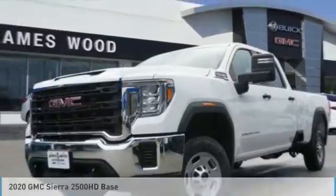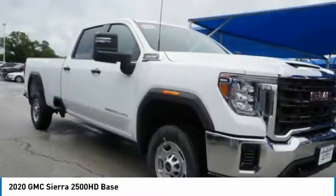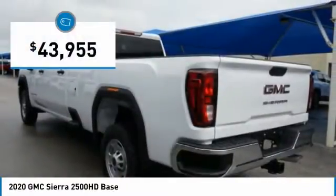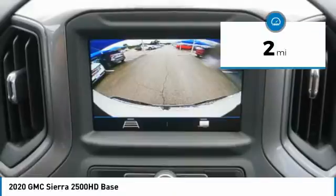Ride in the 2020 Sierra 2500 HD. The GMC Sierra 2500 HD has all your workhorse basics covered. And is priced below $45,000. This vehicle has less than 100 miles.